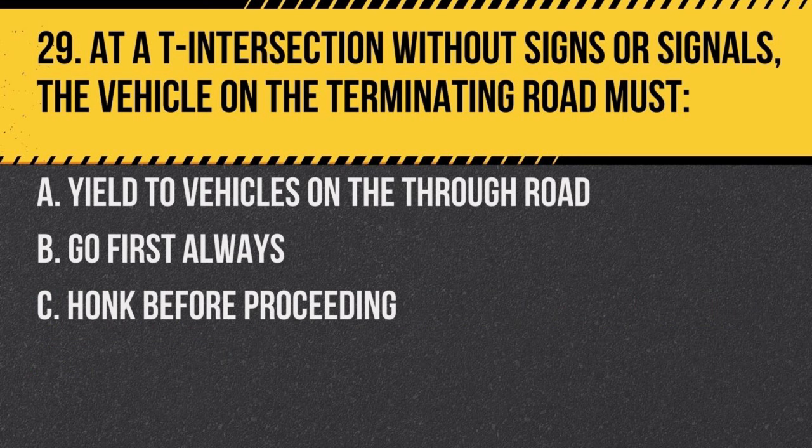Question 29. At an intersection without signs or signals, the vehicle on the terminating road must: a. yield to vehicles on the through road, b. go first always, c. honk before proceeding. Answer: a. yield to vehicles on the through road. The vehicle on the terminating road does not have the right-of-way.